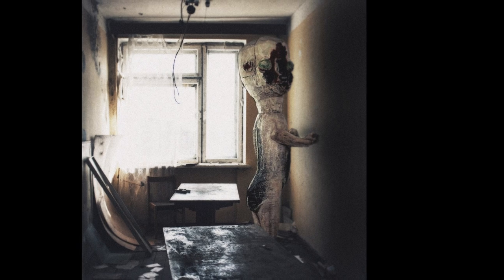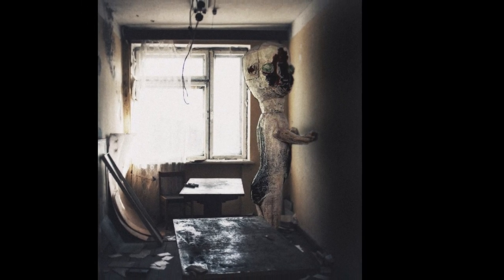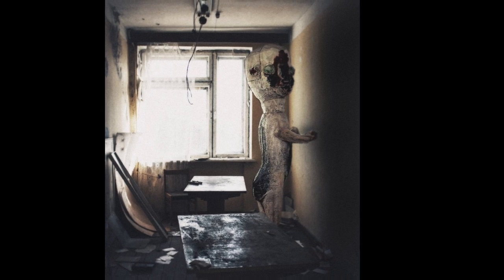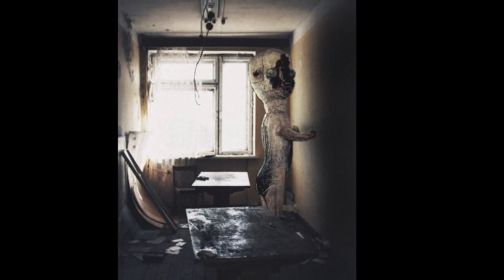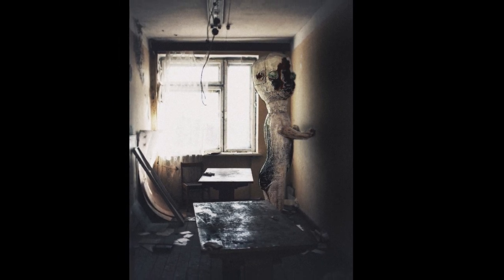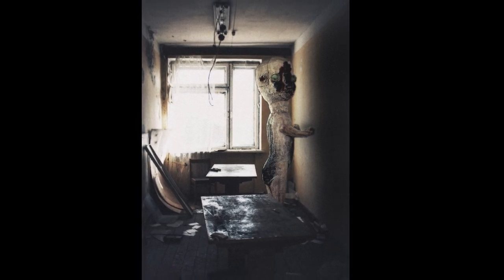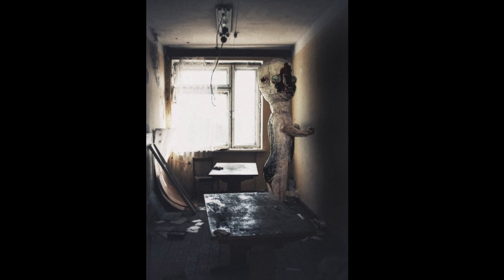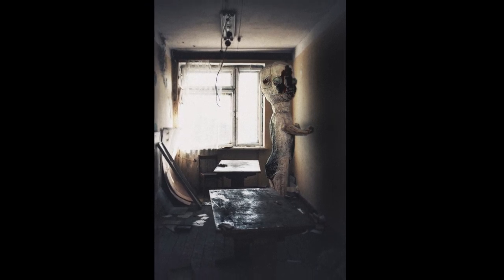Item SCP-173 is to be kept in a locked container at all times. When personnel must enter SCP-173's container, no fewer than three may enter at any time, and the door is to be re-locked behind them. At all times, two persons must maintain direct eye contact with SCP-173 until all personnel have vacated and re-locked the container.